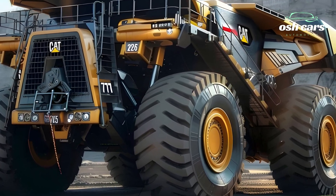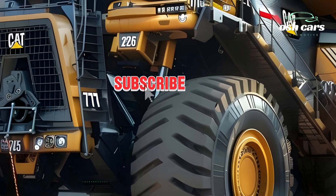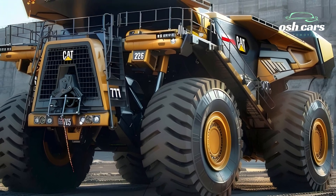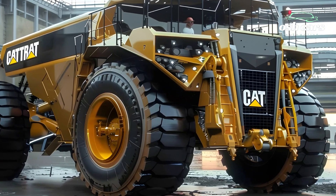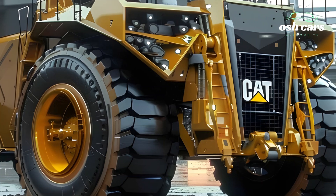At the core of the 797F is its massive payload capacity of 400 tons, supported by a robust 4,000-horsepower engine. Built for high performance, the truck's advanced powertrain provides the torque and acceleration needed to conquer steep grades and challenging terrains.